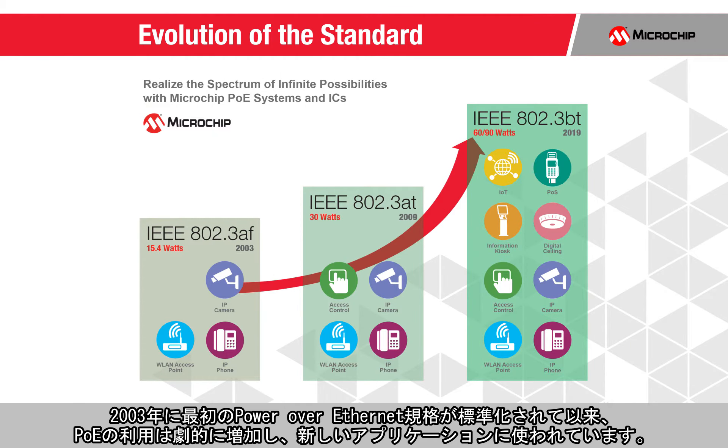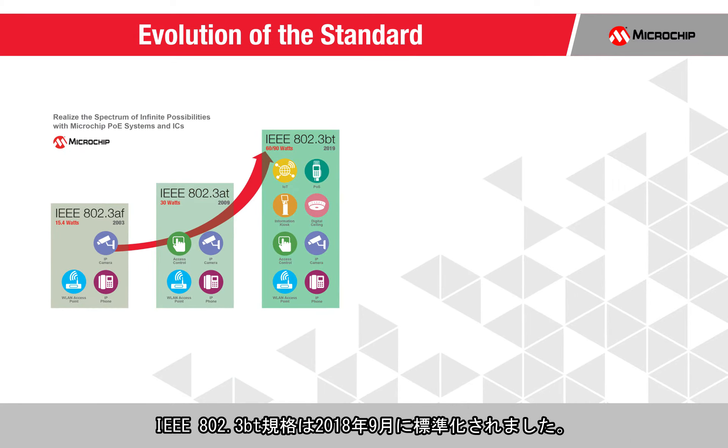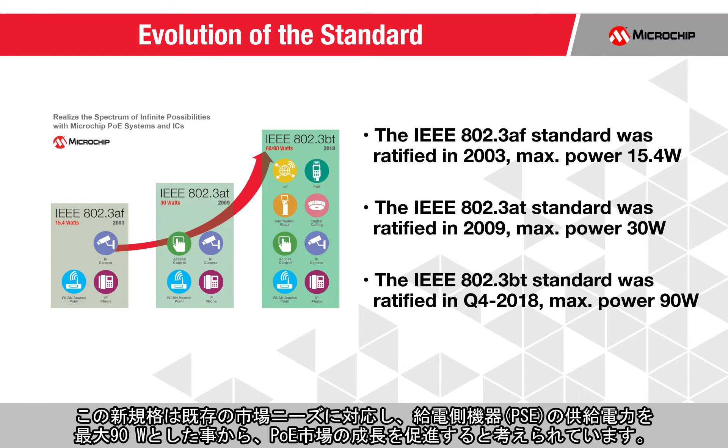Since the ratification of the first Power over Ethernet standard in 2003, PoE use has increased dramatically and made headway into new applications. Ratification of the IEEE 802.3BT standard took place in September 2018. This new standard addresses existing market needs and is considered a major catalyst to PoE market growth, pushing the power limit of power sourcing equipment to 90 watts to enable the expansion of PoE use cases.